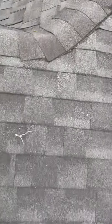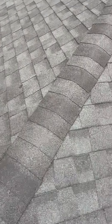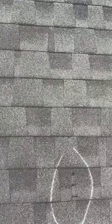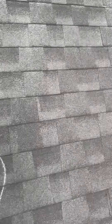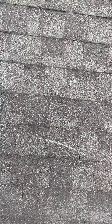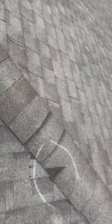There, there, there, there — multiple missing shingles. Missing shingle. Creased. You can see the black line right there.